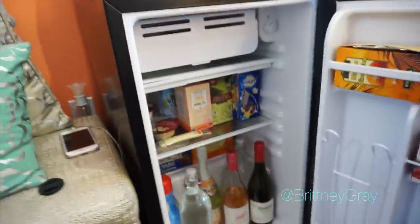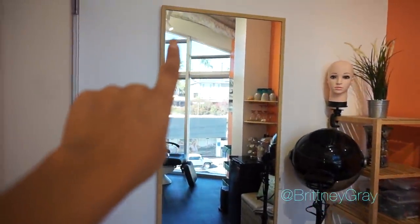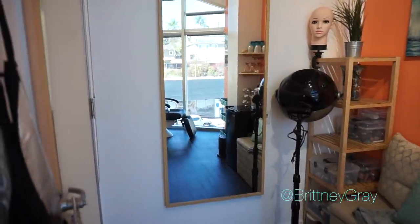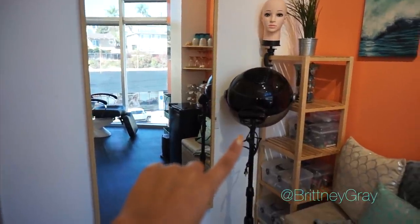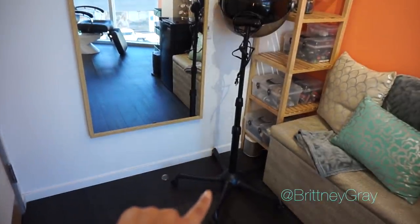On this wall I have this big mirror that I got from IKEA. I feel like it opens up the space a little bit, because my studio is extremely small — so there's a little decorating tip for those of you working with a small space. I got this rolling dryer from Sally's Beauty Supply and I just bring it to the chair whenever I need to use it on clients.